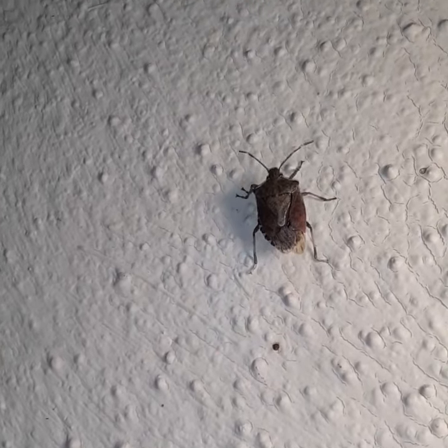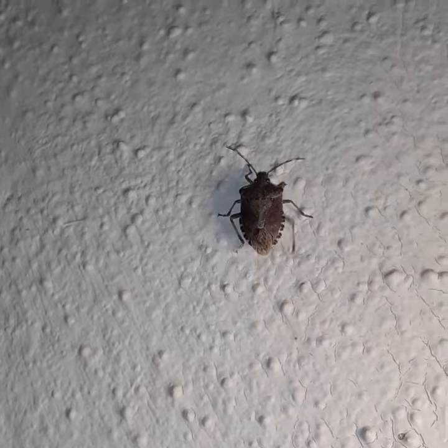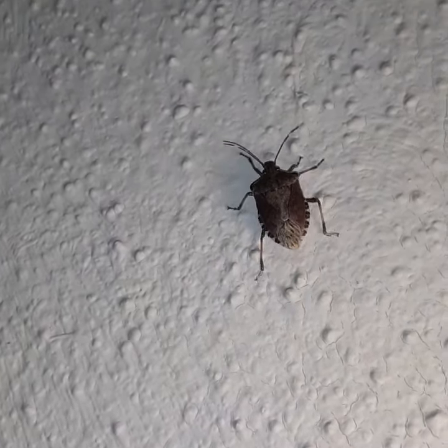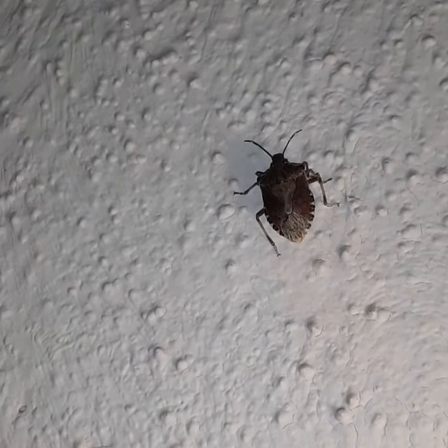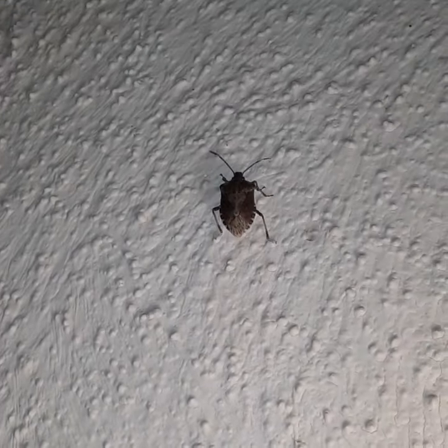This is the brown marmorated stink bug. The way you can tell it's a brown marmorated stink bug is it's got those little lines on either side of its abdomen. Classic stink bug shape — that kind of five-pointed soft body.